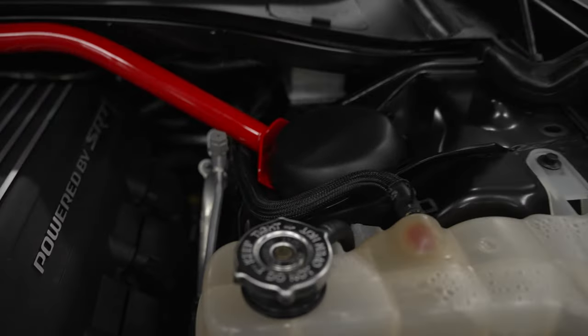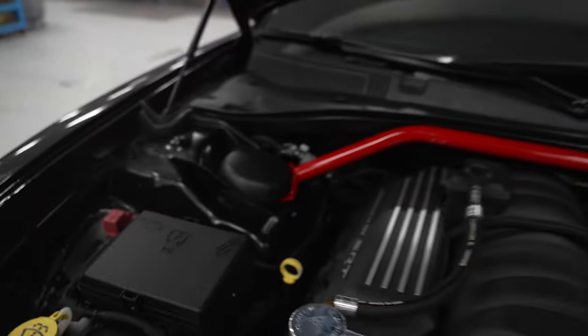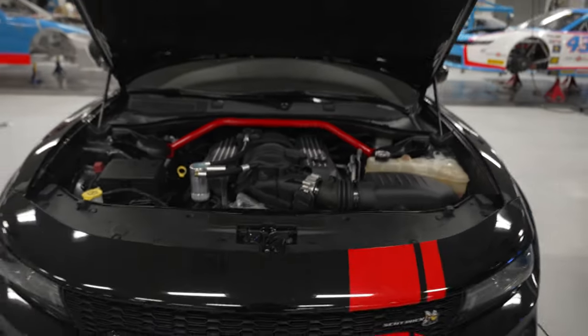All right guys, front strut bar installed, caps on top, making an engine pop — Petty's Garage.